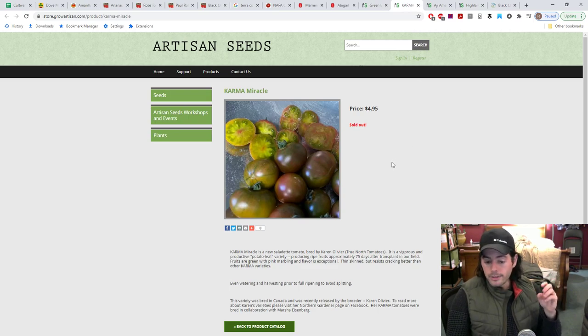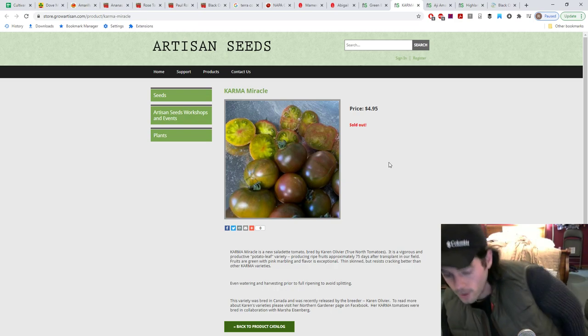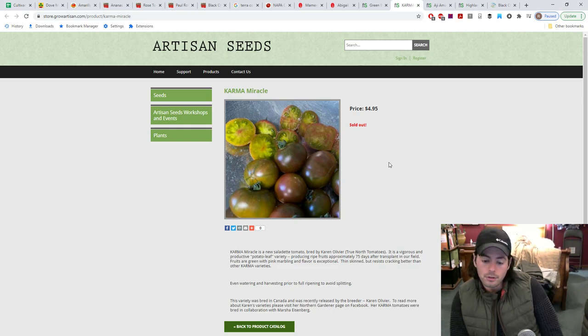The next one here is called Karma Miracle, bred by Karen Oliveer — True North Tomatoes. You can find her on Facebook; I think she's in Canada and she's breeding tomatoes for northern climates. This one really stood out to me. It says it's a vigorous and productive potato leaf variety producing ripe fruits approximately 75 days after transplant. Fruits are green with pink marbling and the flavor is exceptional. Flavor is exceptional — that's enough for me. It looks incredible.